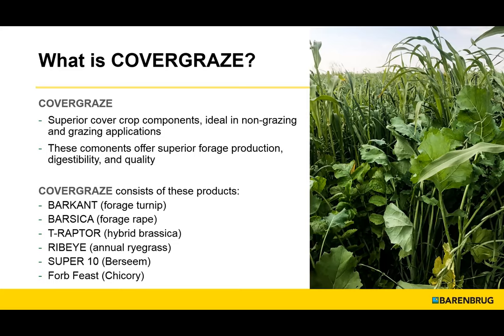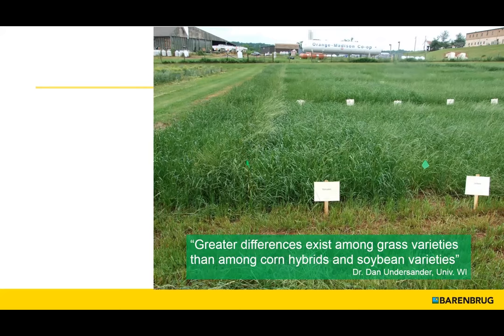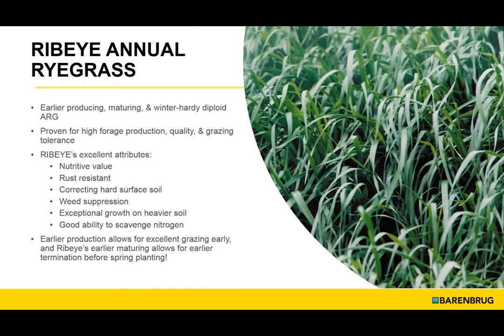Crop farmers are very keen to look for improved varieties or cultivars or hybrids, but not so much in forage varieties. A quote from the forage extension specialist at the University of Wisconsin: 'Greater differences exist among grass varieties than among corn hybrids and soybean varieties, and yet the majority of the seed sold are of varieties that are at least half a century old.' We have genetically improved varieties that we can take advantage of, and we can demonstrate a yield advantage and financial return even though you're buying a proprietary variety.